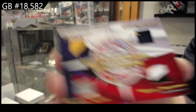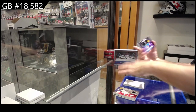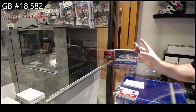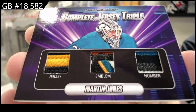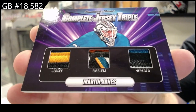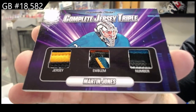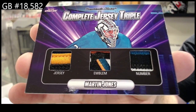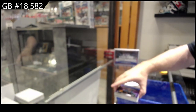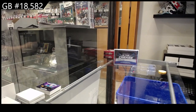That would probably actually do quite well. And we've got number 8 of 10, Martin Jones. That is a filthy emblem piece. Martin Jones. The value in these, in my opinion, is freaking awesome.